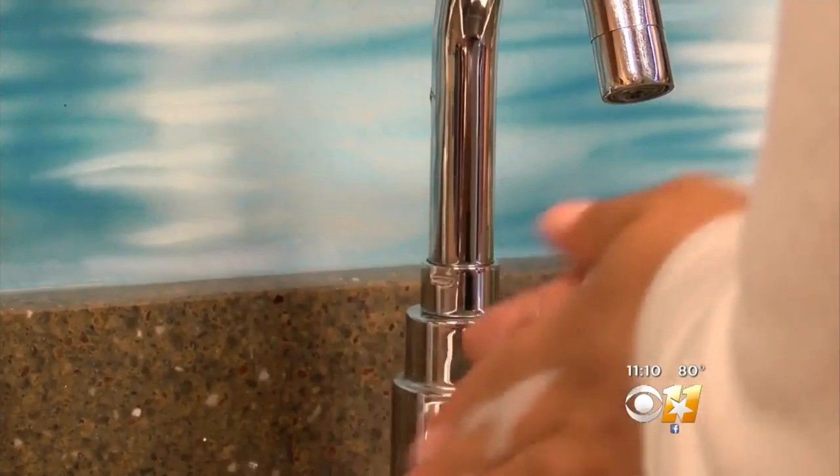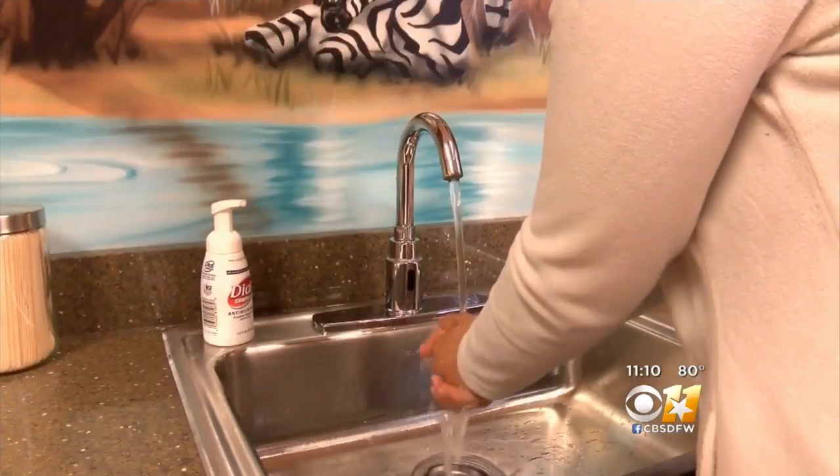But for now, Dr. Hansen and Gina agree: when it comes to getting rid of germs, plain old soap and water will get the job done. In Denton, Brittany Jeffers, CBS 11 News.